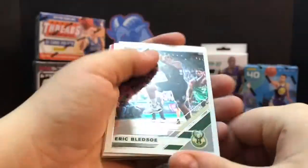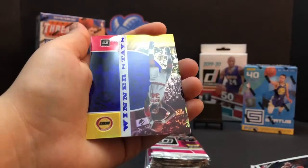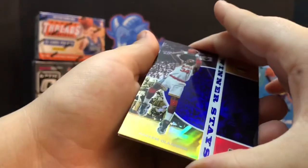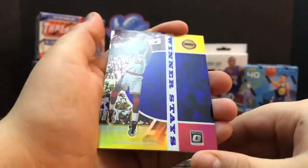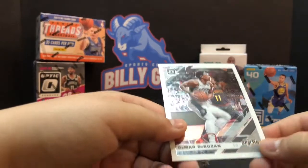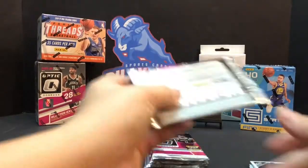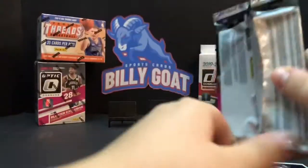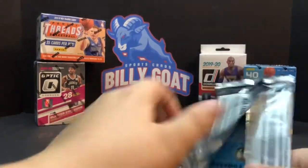Eric Bledsoe, Fred Van Fleet. Winner stays - Hakeem! Hakeem Olajuwon. Is that a hollow? It looks like it... it's not though. No, I don't see where it says prism anywhere - it's just the way it is. DeMar DeRozan. It sure shines like it might be - oh yeah, it's a prism right there, I just saw it. Yep!